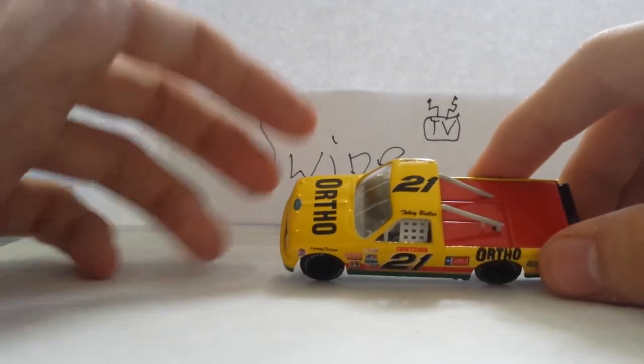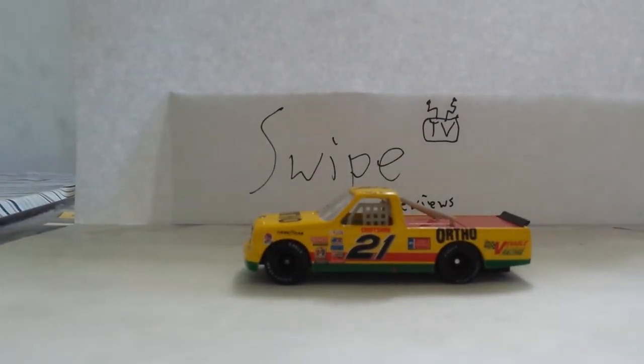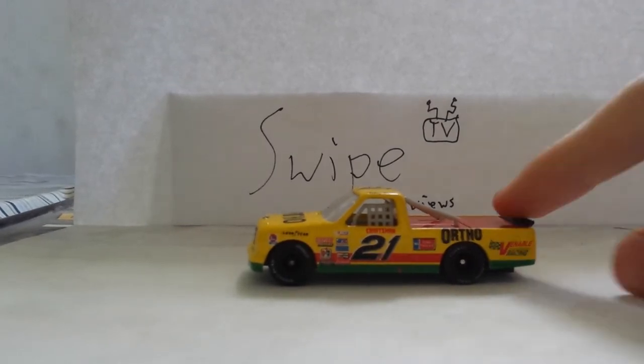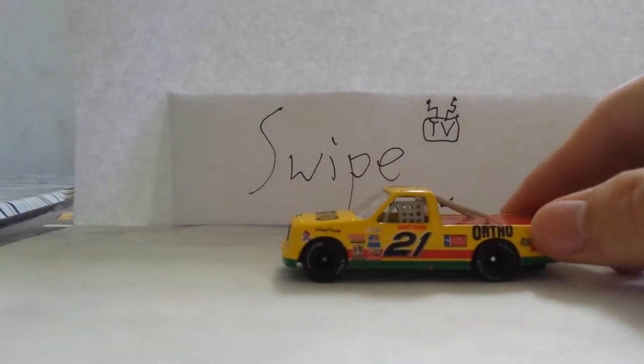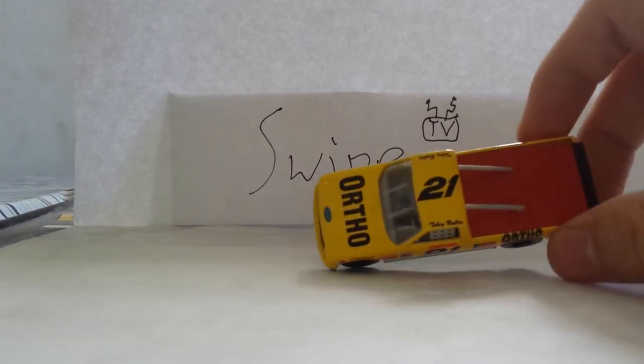I got this off eBay with a bunch of other trucks. Personally, I like the paint scheme a lot — it stands out. I'd rather have the 95 version for personal reasons, but I looked for this online. This is a good, nice looking truck. I wish more like these were produced nowadays.